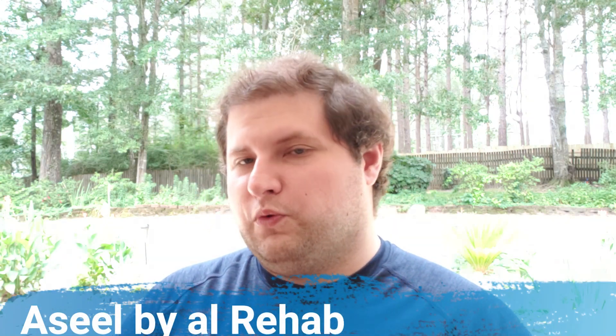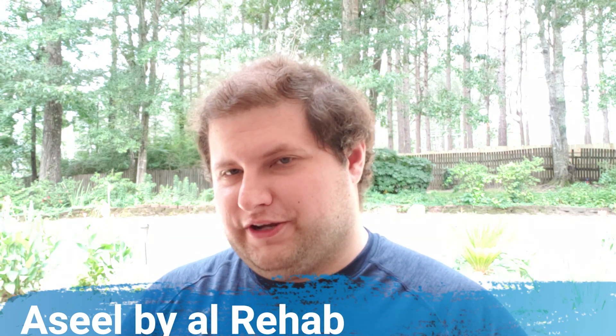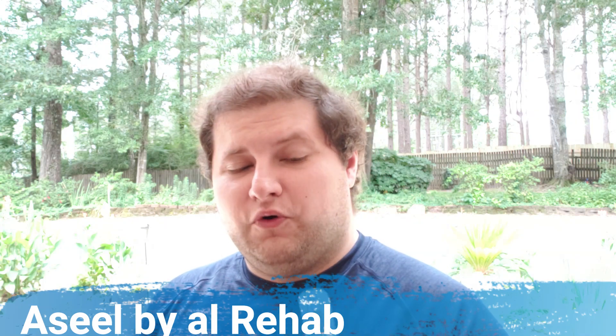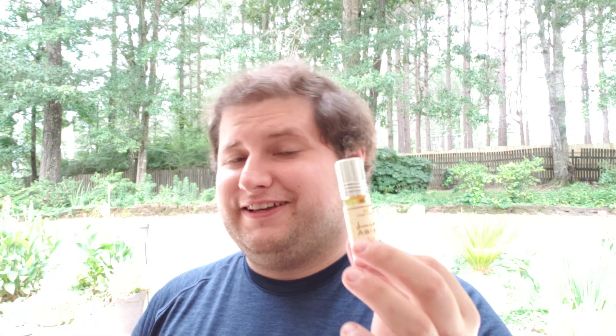Next is one of the wild cards — something you've probably never heard of. This is by Al Rehab and it's called Aseel — A-S-E-E-L. It's a very light, transparent, sour woody fragrance with a definite metallic vibe. It could remind you of Silver Mountain Water. It performs and lasts well, and for about six milliliters you're paying around six dollars, wherever you find it on eBay.